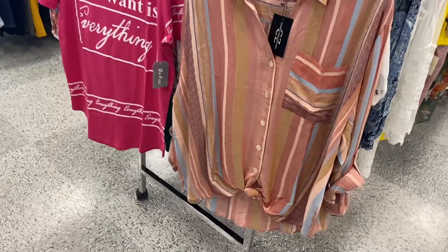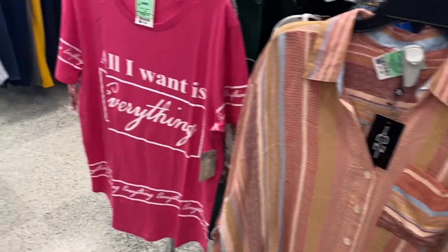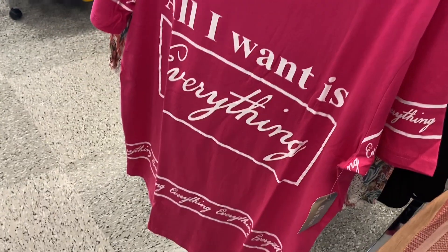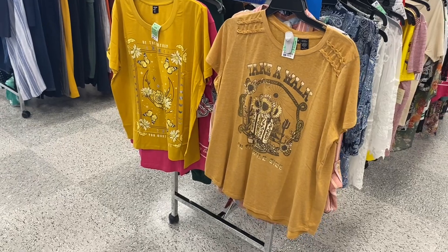Here are some plus size tops — this one's a button-down and it's long sleeve for $11.99. And then they have this one that says 'All I Want Is Everything' for $6.99.